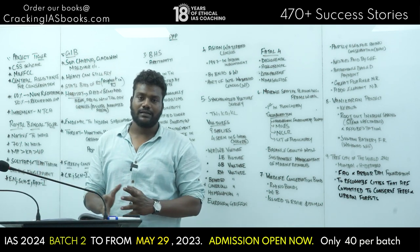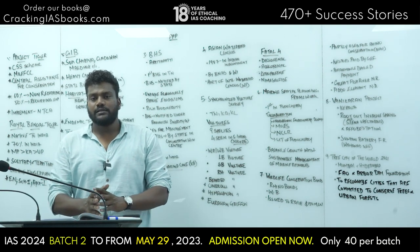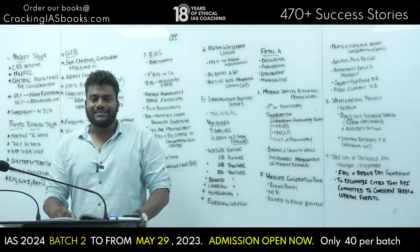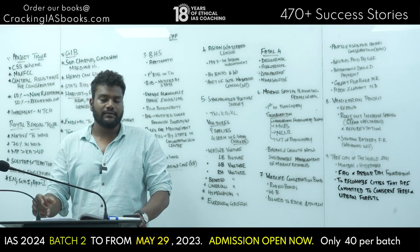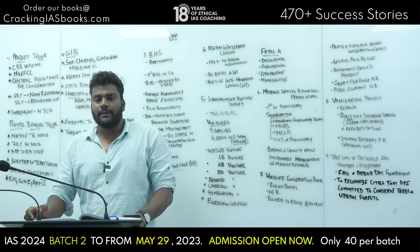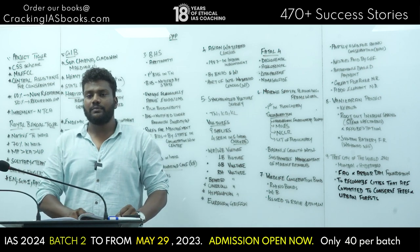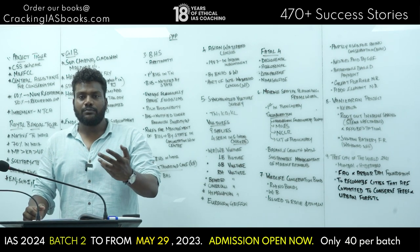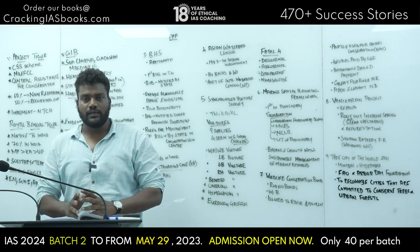The Royal Bengal Tiger is our national animal. Prior to 1972, the lion was the national animal of India. In 1972, the tiger became the national animal. The Royal Bengal Tiger is native to India.